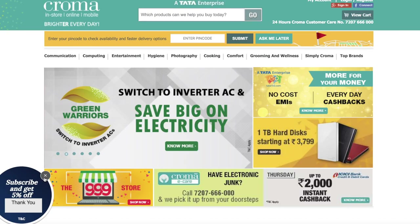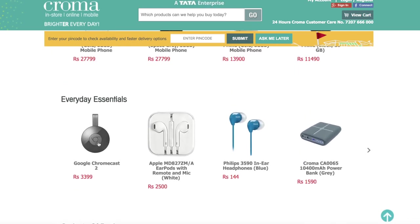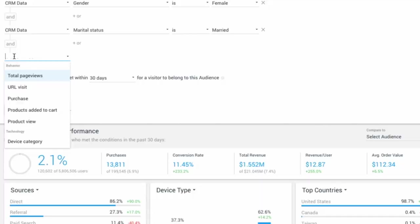Chroma is India's first organized electronics retailer. We have around 100 brick and mortar stores across the country. As a company, our motto is 'we help you buy.' So personalization was a real fit for us.